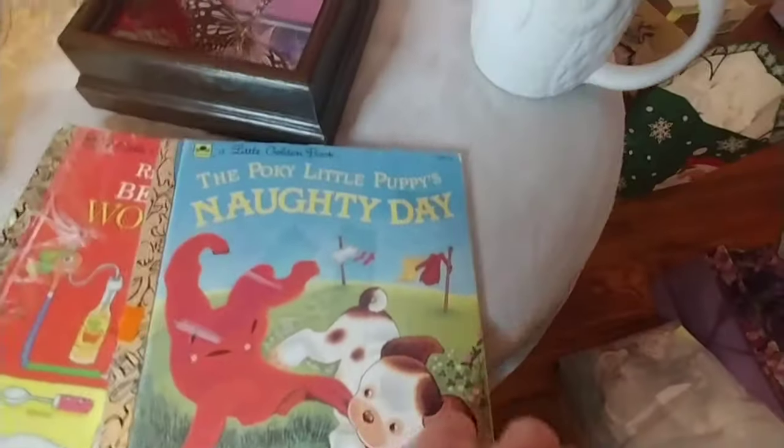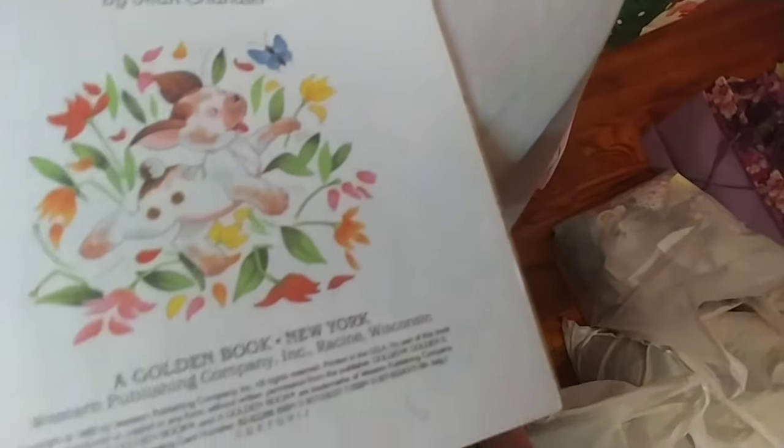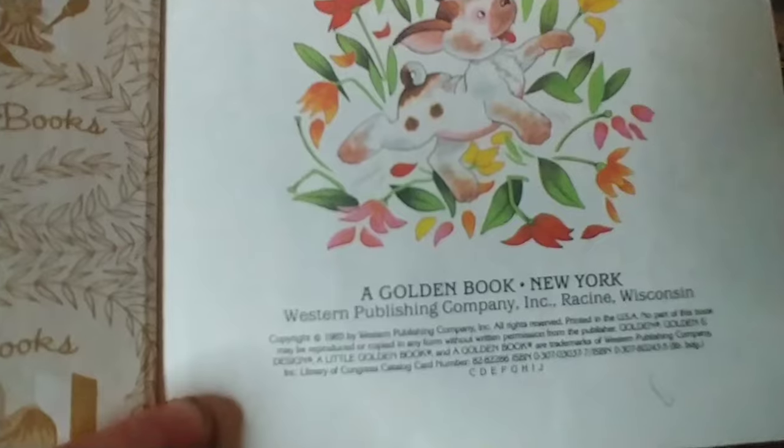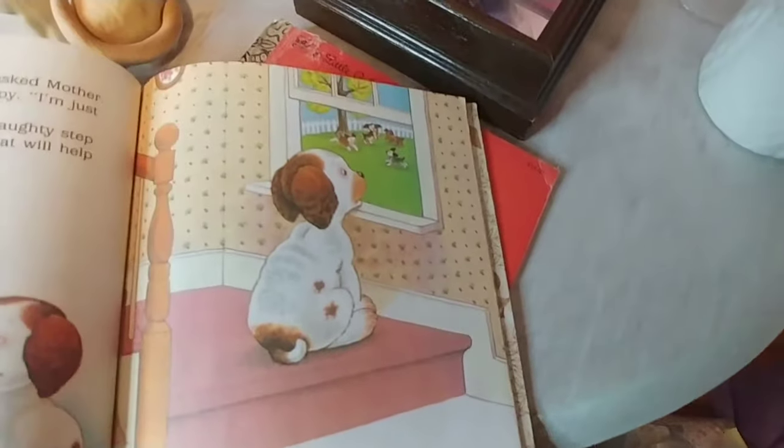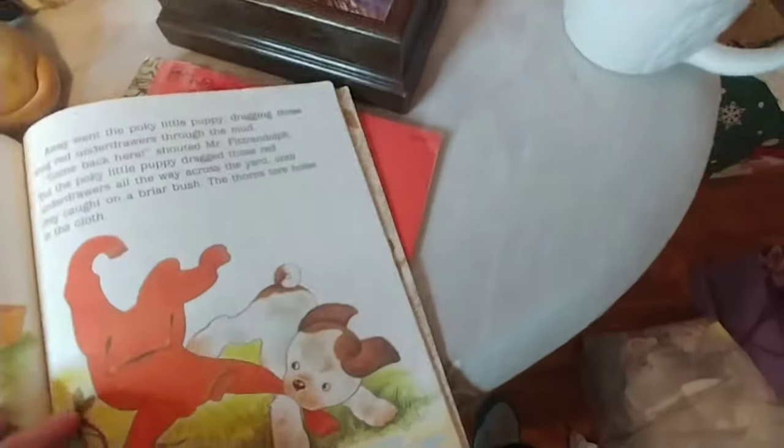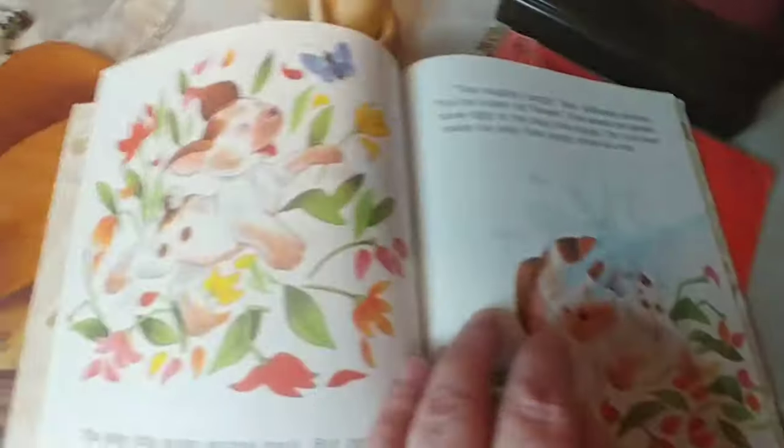I picked up two more Little Golden Books because several of you collect them. This one is so cute — it's The Pokey Little Puppy's Naughty Day, copyrighted 1985. I first thought it was 65 because I need new glasses. The book is in great shape and the pictures are adorable — the puppy is mischievous, digging under the fence, tearing clothes off the clothesline, getting his buddies into trouble. It kind of reminds me of my dog Dexter. I won't go through the whole book, but I was happy to find it.